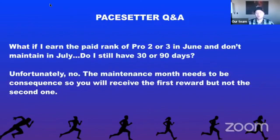What if you earned Pro 2 or 3 in June and don't maintain in July — do you still have 30 or 90 days? No. The maintenance month must be consecutive — the month immediately following. So if they hit Pro 2 in June and don't maintain in July, they receive the first reward but not the second. Same for Pro 3: they must maintain in July. If their first month of the 90-day period was June, they would not have August as an option — it has to be maintained in July.